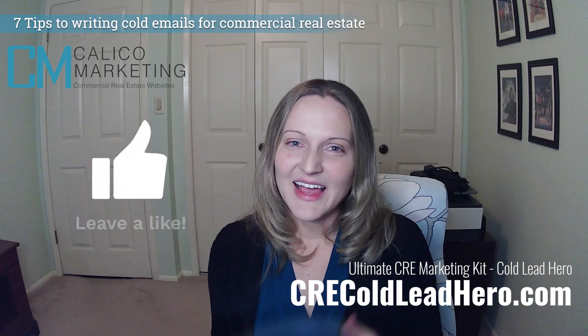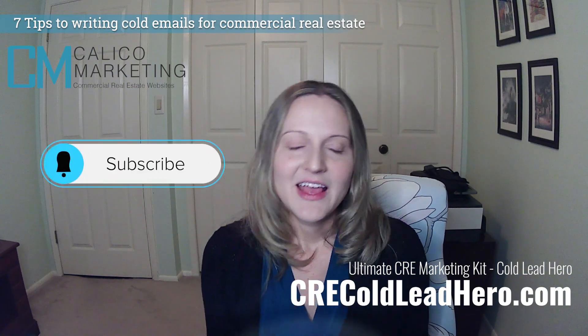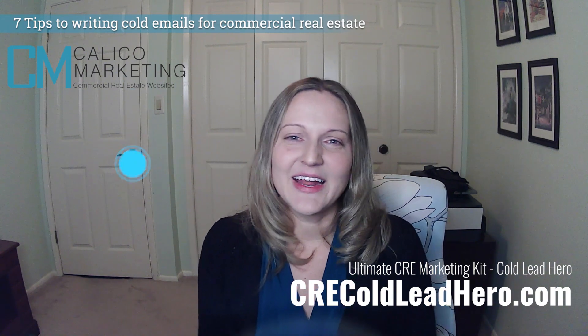If you liked this video, hit like. If you'd like to subscribe to hear more, hit subscribe and you'll get a notification every time I make a new one. Thanks again for watching and I hope to see you in the next one.